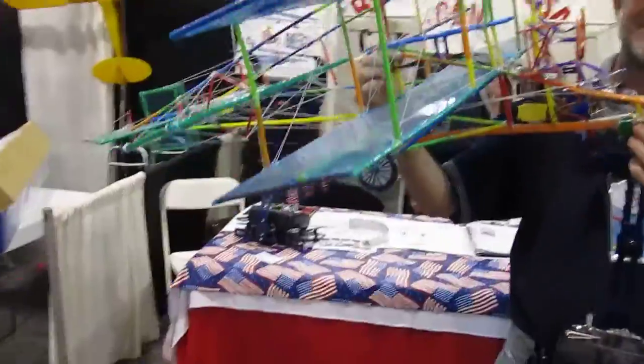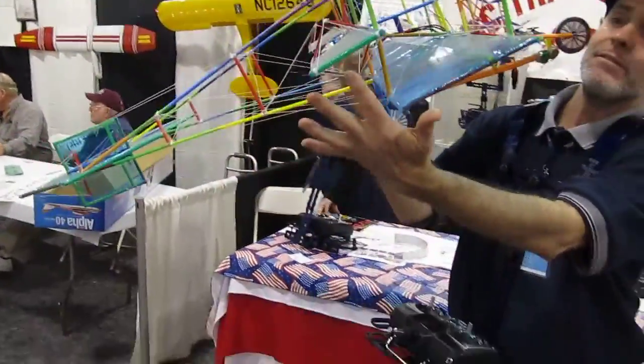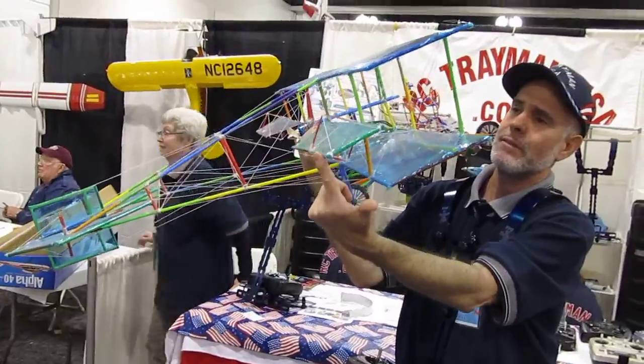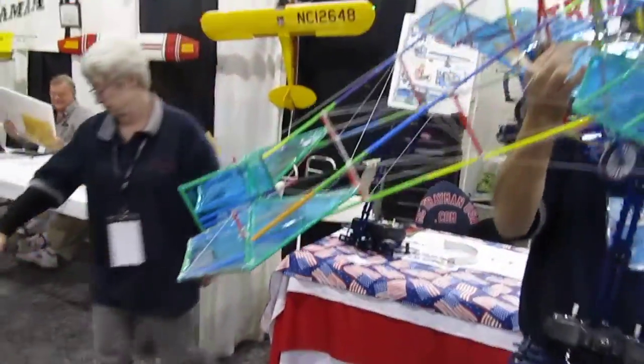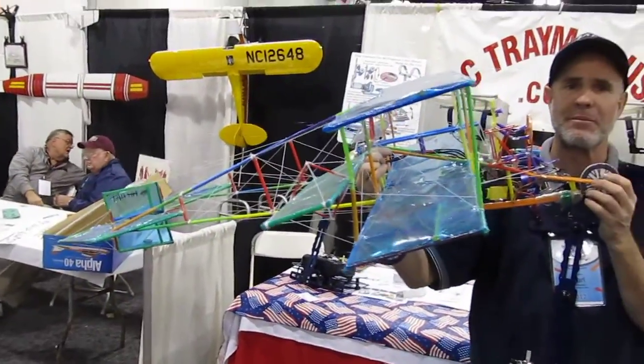I'm sorry, we missed it flying. What are the control surfaces? It has ailerons and elevator and rudder. And those are all pulled by string? All pulled by pull-pull strings.